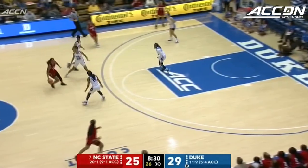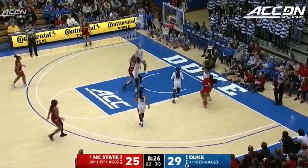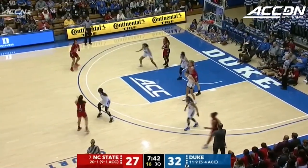Jones in transition for NC State. Brown-Turner thought about the 3 and instead hits the short jumper — it left her wide open and she knocked it down.